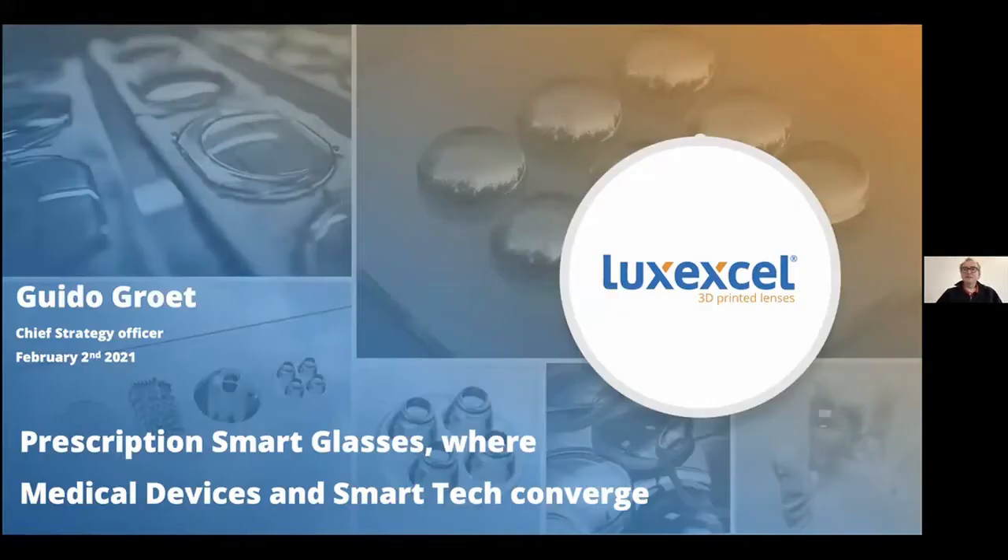This is a bit of a different type of medical device. We 3D print prescription lenses. We now see a very interesting development — we are right at the intersection between health and technology, because there's a big trend where prescription lenses are merging with smart devices, as in smart eyewear devices. We happen to be right at the intersection where all of this is happening.